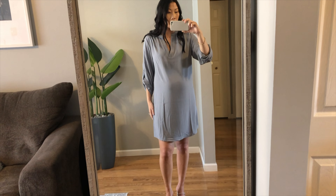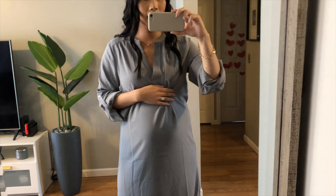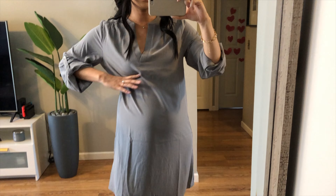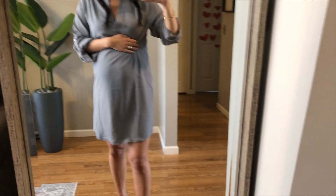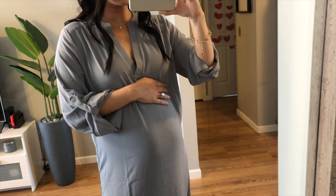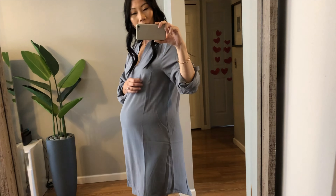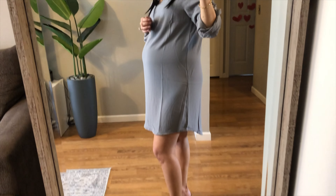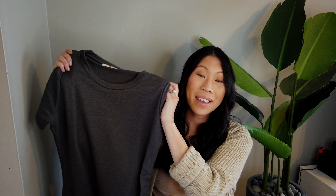This dress is very comfortable. One way to make it a little bit more flattering and fitted — if that's what you like — you could tie a belt around here and bring it in a little bit, which would give you more shape. Overall, I don't love this dress but I don't hate it. For me, it's really not my style at all.